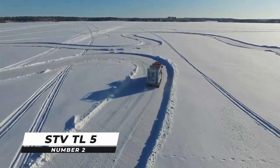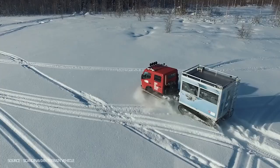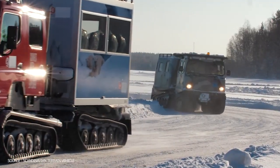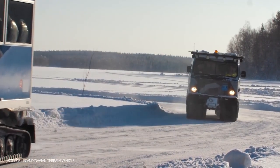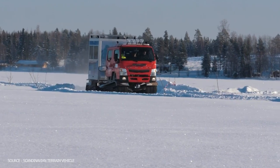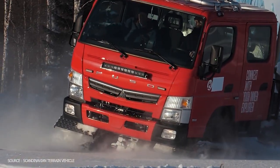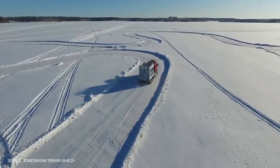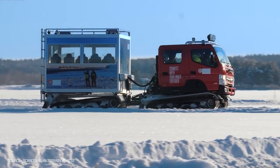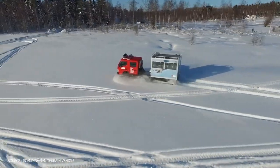Number 2: STV-LT5. The STV-LT5 is a 5-ton, 7-meter long-terrain vehicle that can carry up to 3,500 kilograms of cargo or 20 passengers. The TL5 is particularly capable off-road, with grades of up to 45 degrees lengthwise and 30 degrees sideways. This is a brand new product that will fill a void in the off-road tracked vehicle market, allowing for quick response in all terrains.